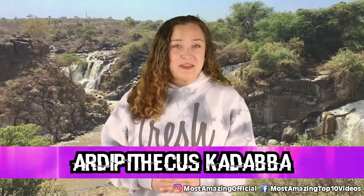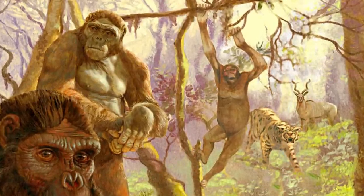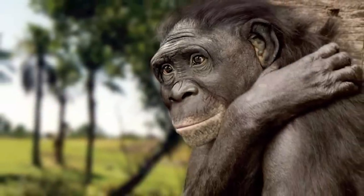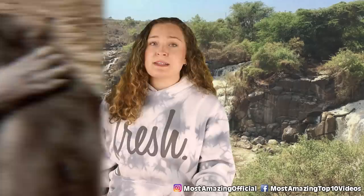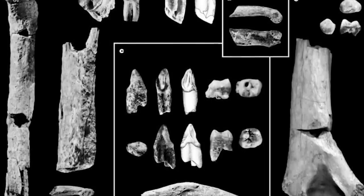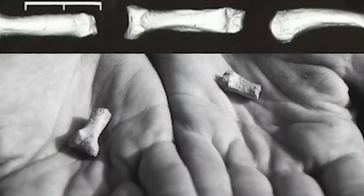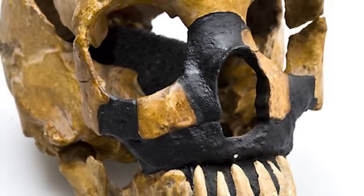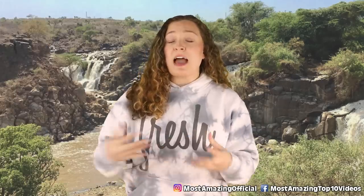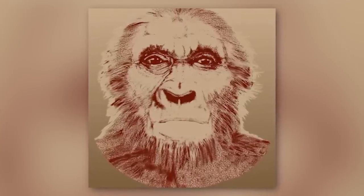In our number 8 spot today, we have Ardipithecus kadabba. This is a species that had its discovery in 1997, but when the paleontologist who first found a piece of lower jaw lying on the ground, he didn't think that he had just discovered a new species. After 10 more specimens were found, however, it was safe to say that a new early human ancestor had been identified. The remains, which included this jaw as well as hand and foot bones, partial arm bones, and a collarbone, were dated back to about 5.6 to 5.8 million years ago. The toe bones showed us that this species walked on two feet, and the fossils of other animals found in the area showed that they lived in a mix of woodlands and grasslands. Because we have jaw remains, we have been able to conclude that they likely ate a variety of fibrous foods. Their back teeth were larger than a chimpanzee's, but their front teeth were more narrow.